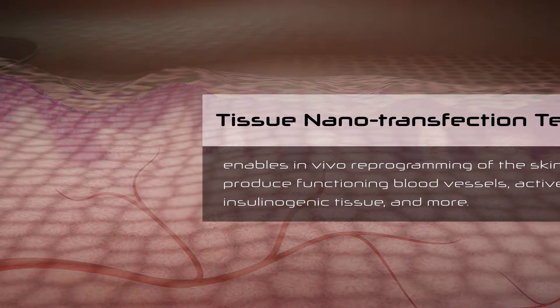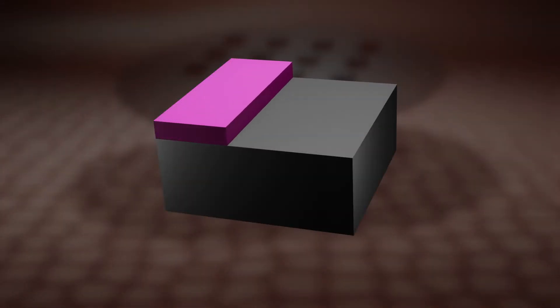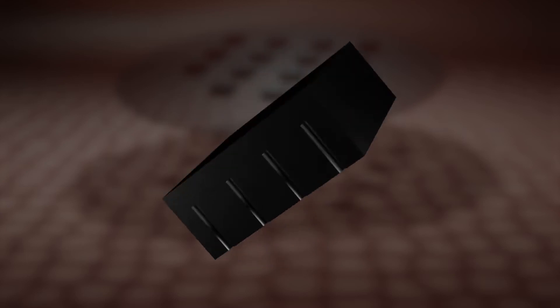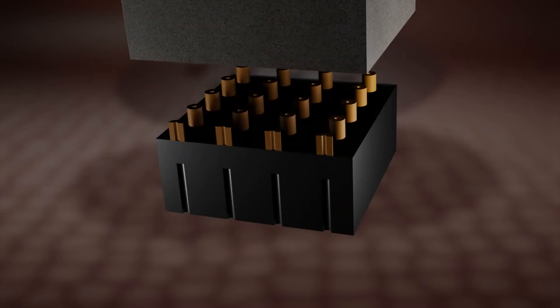This process depends on specialized chips created from silicon wafers. A coating is added to the top, then lasers are used to write small holes into the chip, then etched deep into the wafer. On the other side, a new coating is added and then lithographed to create hollow microneedles.